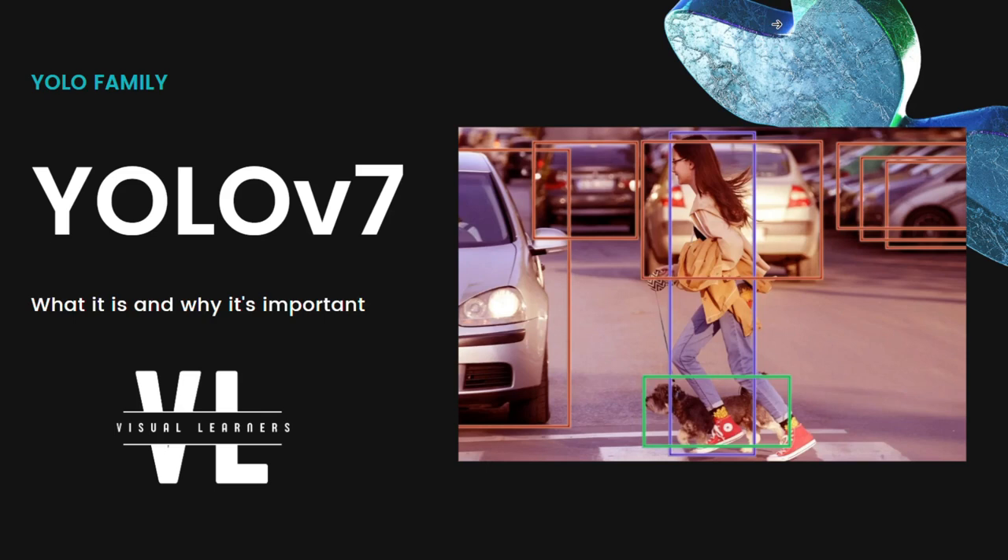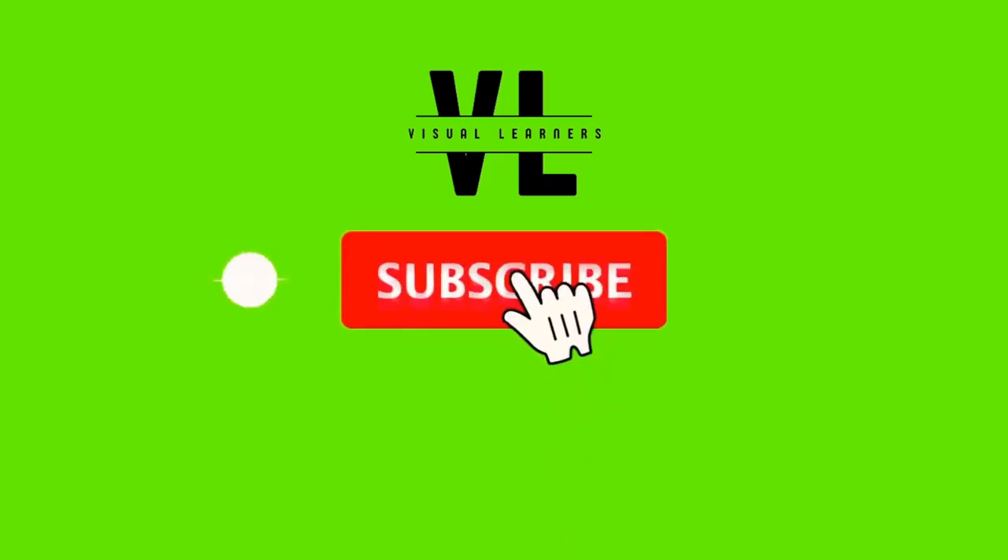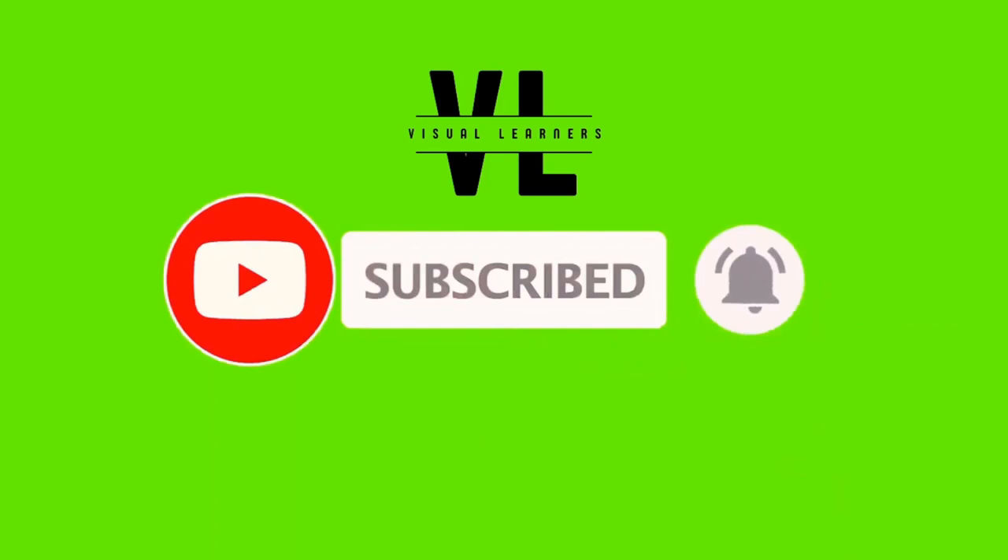Hello and welcome back to the YOLO series. This is going to be our last video for the series and it's going to be about YOLO v7. In this video we're going to talk about what YOLO v7 is and why it's important. Since it's the last video and it has a lot of important concepts, the video is going to take around an hour, so buckle up and I hope you stick around till the end.